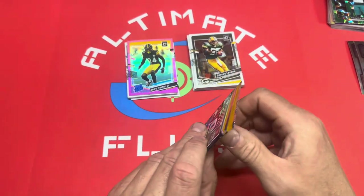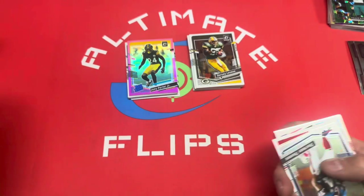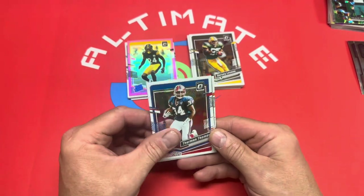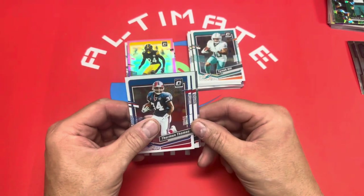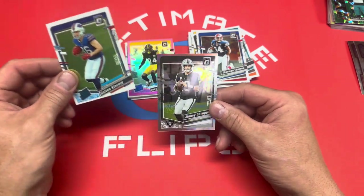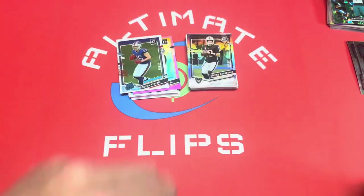Last pack — let's see if we can get some heat. Anthony Richardson, Bryce Young, CJ Stroud on the box — let's see what we actually get. Tyreek Hill. Dalton Kincaid. And Jimmy Garoppolo holo. Not a lot of fire there.